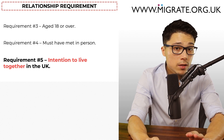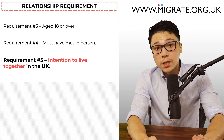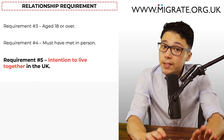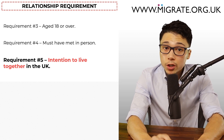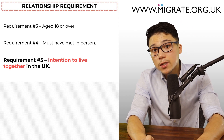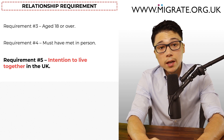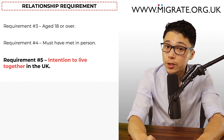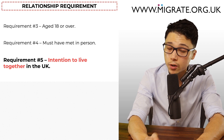It's worth noting, however, that if you're applying to extend a partner visa which has already been granted and you and your partner spent a significant amount of time outside the UK during the validity of the partner visa, this may be worth addressing as the Home Office caseworker may question your intention to live in the UK.